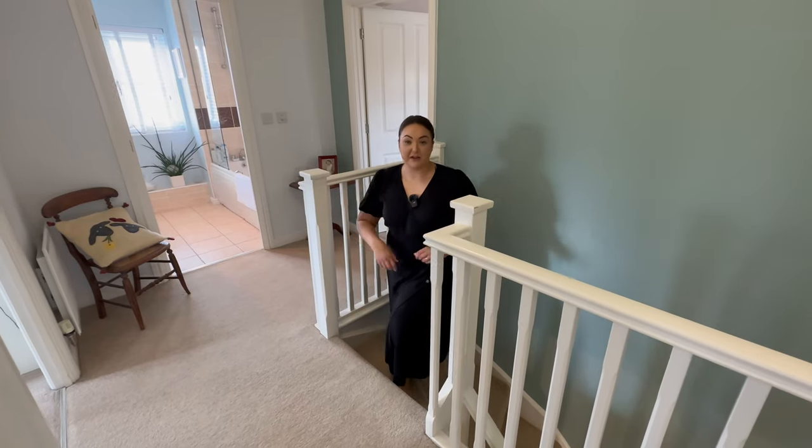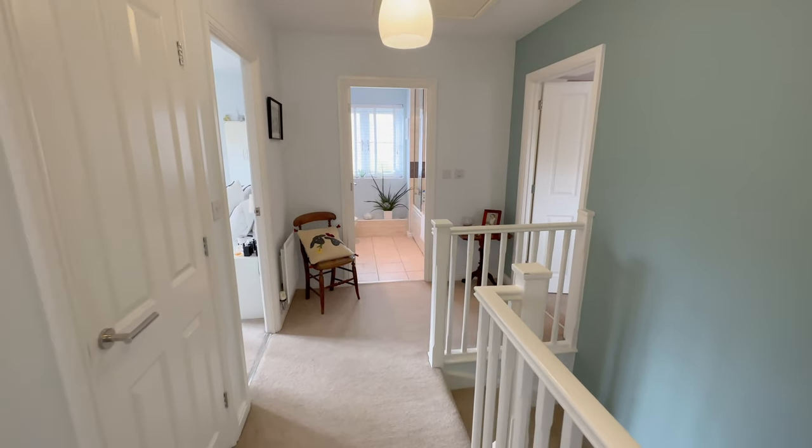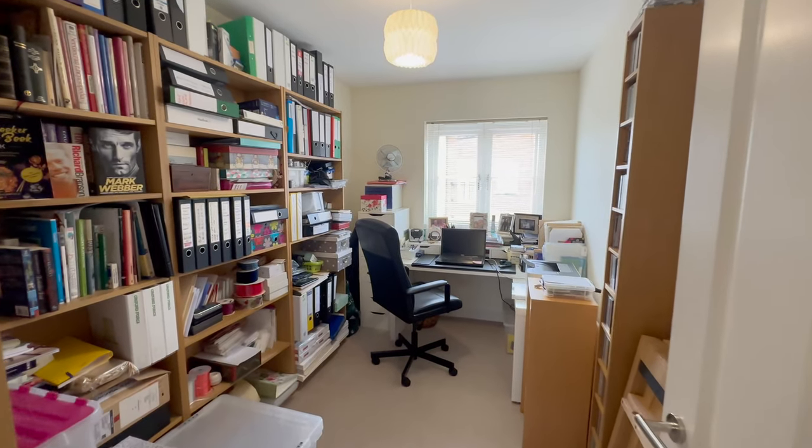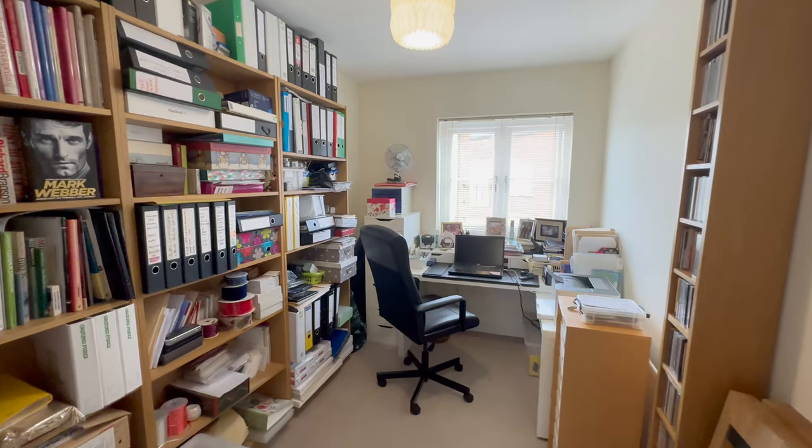Up here on our first floor landing, we've got a good size landing space taking you through to our fourth bedroom. Our clients are currently utilising this as a home office — very generous size, a good single size I'd say.